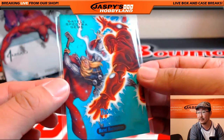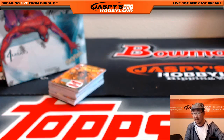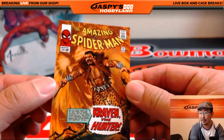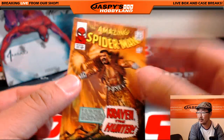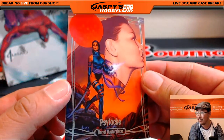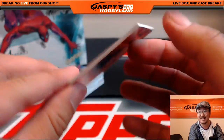Nice looking one right there. Feel free to lurk, feel free to chat too. Hang out, we talk sports, we'll bust open some cards. 1317 out of 14.99. Craven. Not Psyduck the Pokemon — this is Psylocke. 1226 out of 19.99.